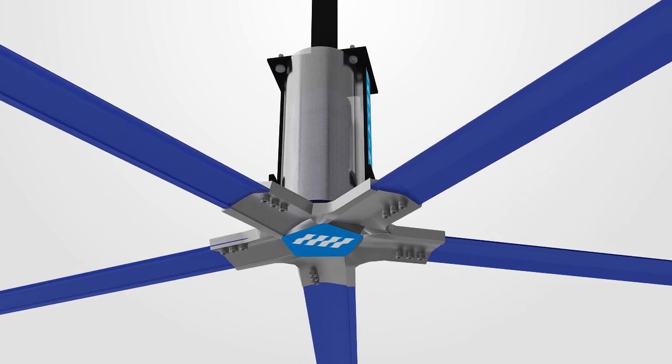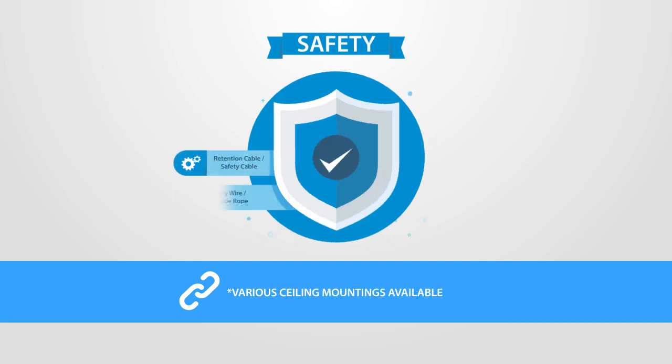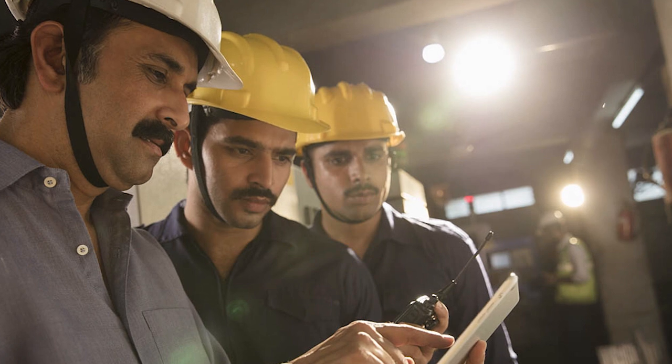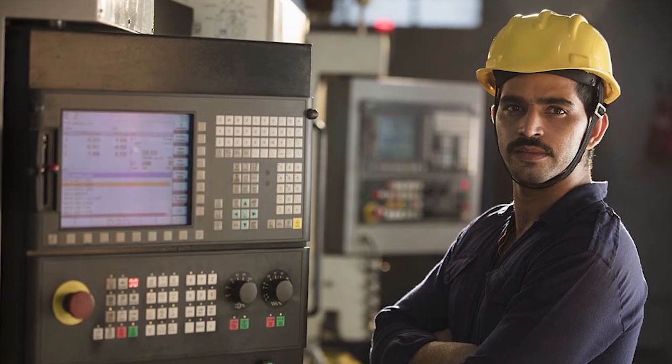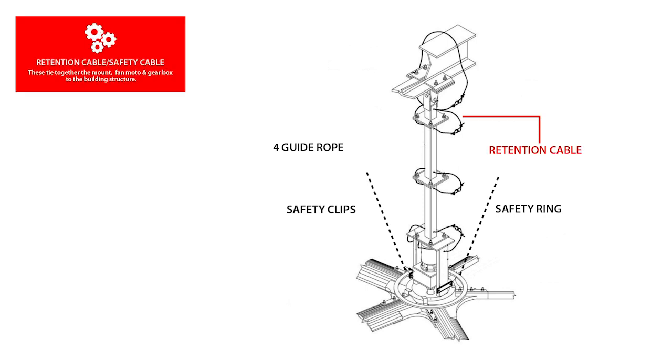Since LVLS fans are typically moving above the occupied space, the safety of our fans is our top priority. This is why each fan we sell is installed by our own skilled technicians. Let's look at the safety features of our fan installation.